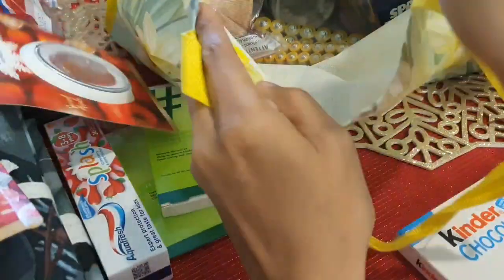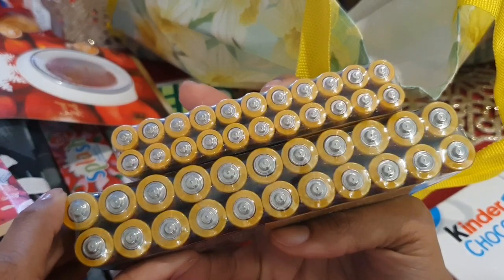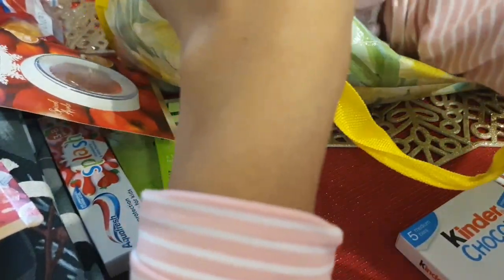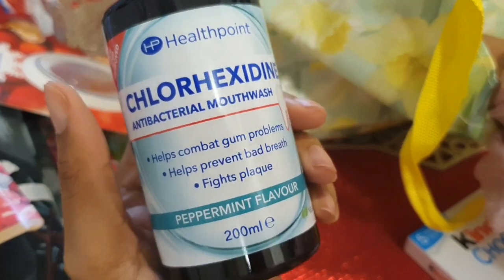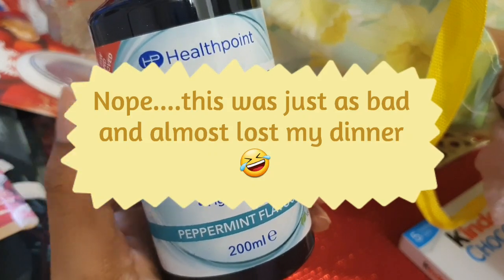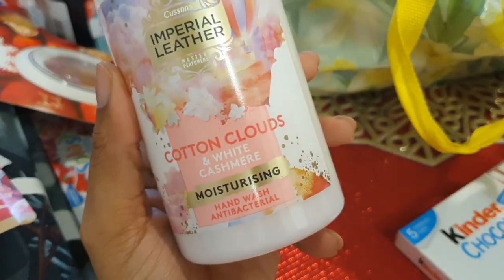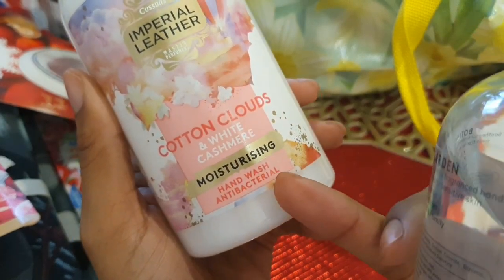I got another Febreze — this one is the spiced apple scent, I love them. I got batteries because we have an abundance of lights and Christmas ornaments that need them — I got triple A's and double A's, all two pounds. I also got some mouthwash for myself. I used to use Corsodyl but it made me gag, it's so strong. This one does the same antibacterial job and it's even vegan. I got two bottles.